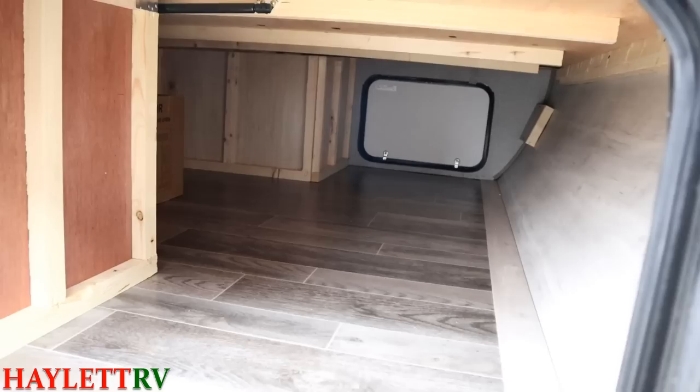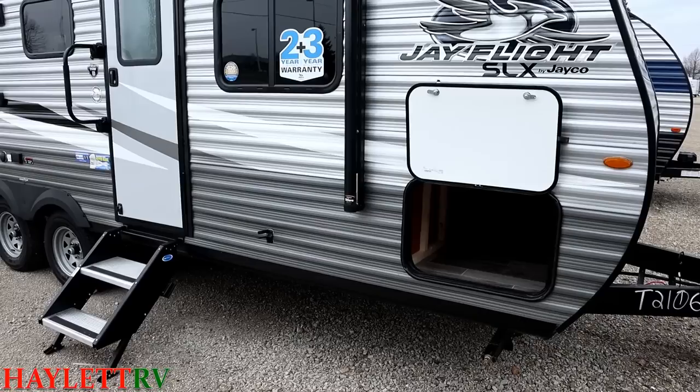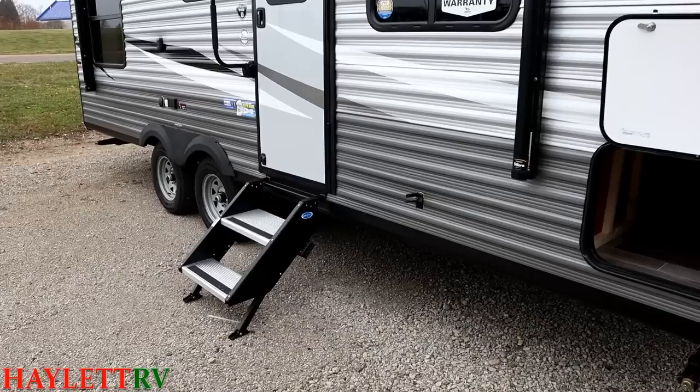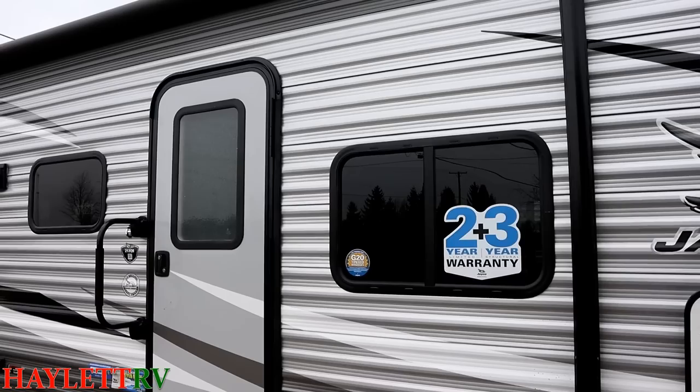As we come outside, one of the first things I want to do is examine this cavernous front pass-through compartment, because that is something I think J-Flight does better than almost anybody else in this class. First of all, extra-large baggage door there, and the exact same size big baggage door on the other side of the RV — which is a detail item that a lot of brands don't do. They'll either give you a small or no door on the opposite side.